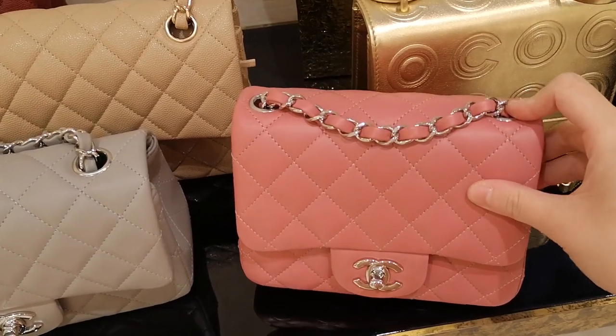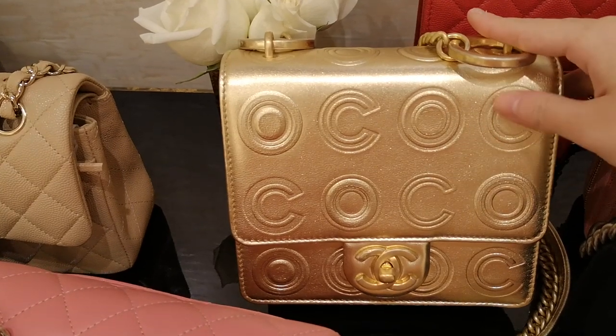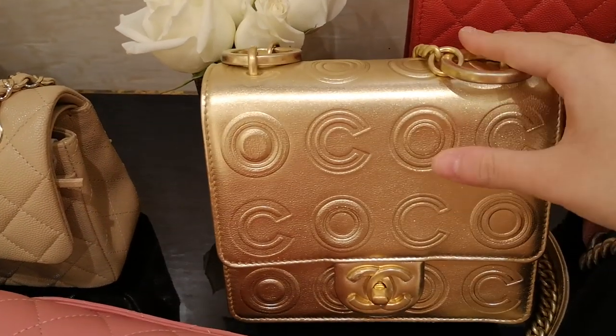And this is the classic flap in dark reddish caviar leather in medium large size. Lambskin square mini in this pink color.